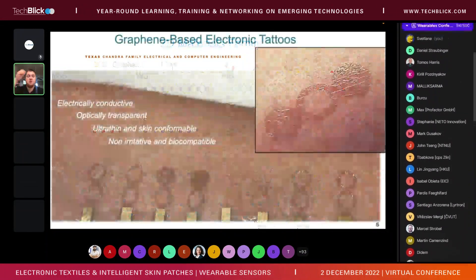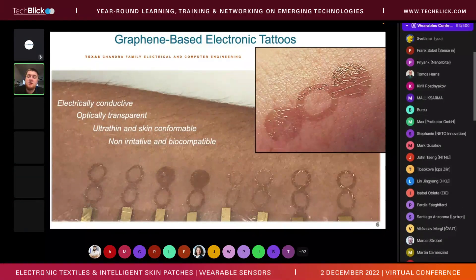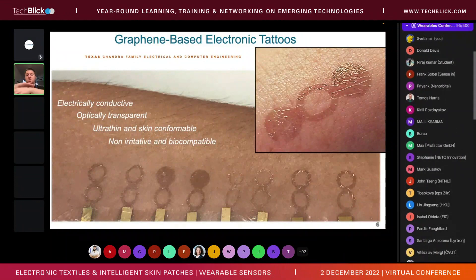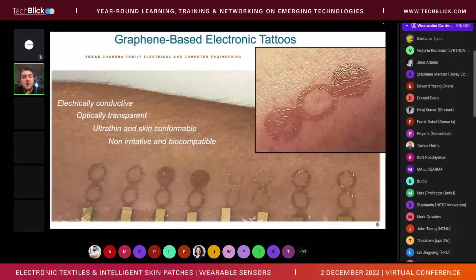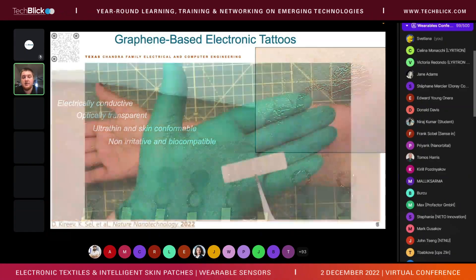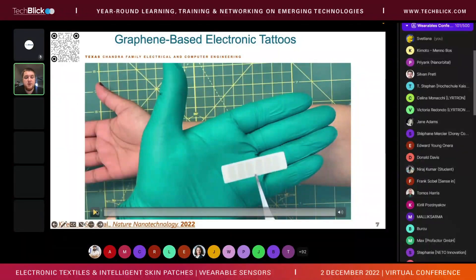Right now I'll focus on graphene tattoos literally on the hand. These are pictures of the graphene tattoos we use: they sit on top of the skin and conform to it, while being electrically conductive, transparent, ultra-thin, non-irritating, and biocompatible. We make these devices using CVD-grown single-layer graphene — not an ink or dispersion of graphene flakes, but a CVD-grown graphene monolayer. There is a QR code you can scan to access that paper for fabrication details.